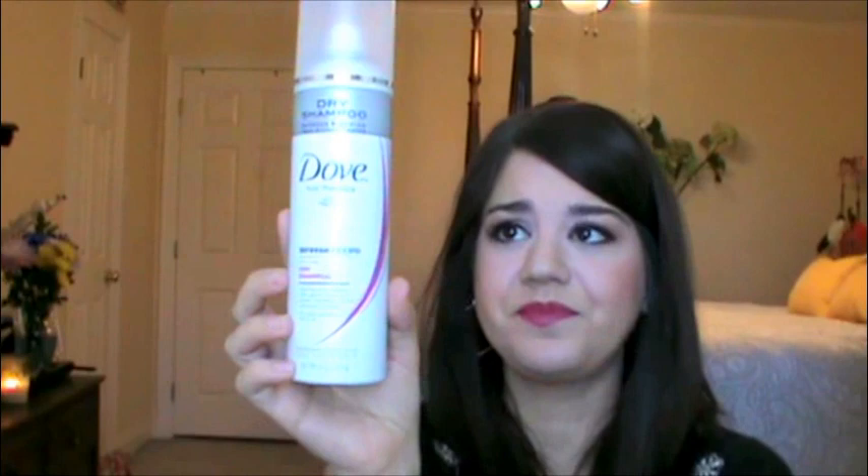Next up, I have this Dove dry shampoo. I liked this good enough, but it's kind of pricey for a drugstore shampoo — I think this was like five bucks. To me, the Suave works just as well and you can get like two for five at Target. So I haven't repurchased this, but if I was somewhere that didn't have Suave and I needed dry shampoo, I would pick this up.